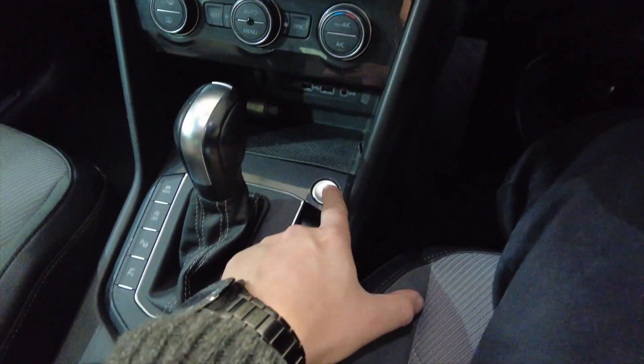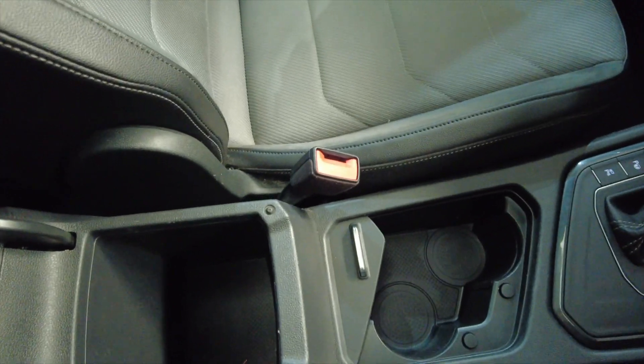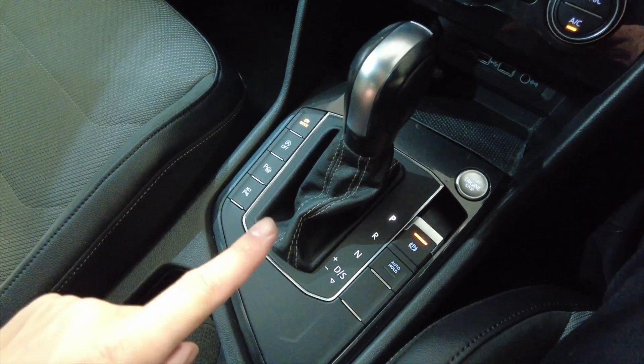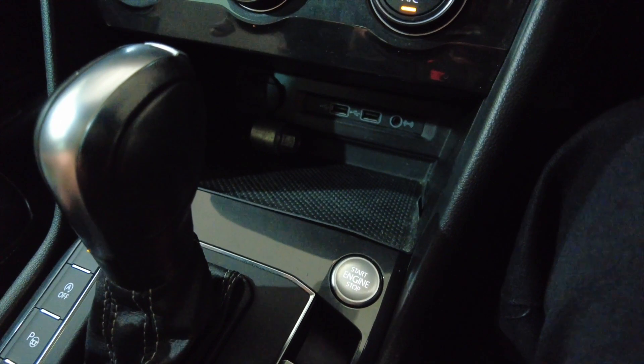So what I'll do is start it up — it's push button start. We've got this central armrest here which lifts up to reveal some storage space and a couple of cup holders. Your automatic DSG gearbox. And then some storage space here with a couple of USBs, auxiliary in and a 12 volt — perfect for your phone to charge there.